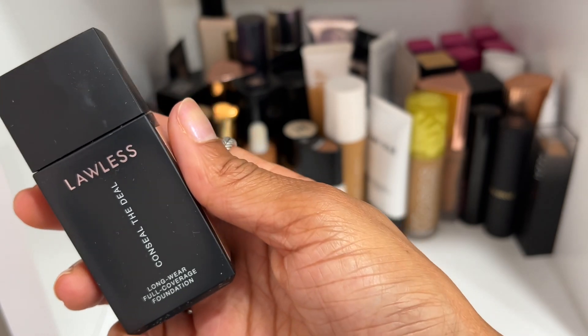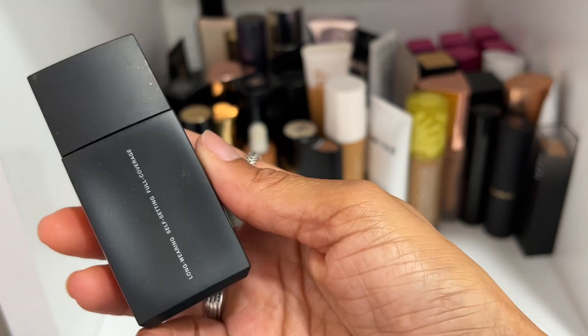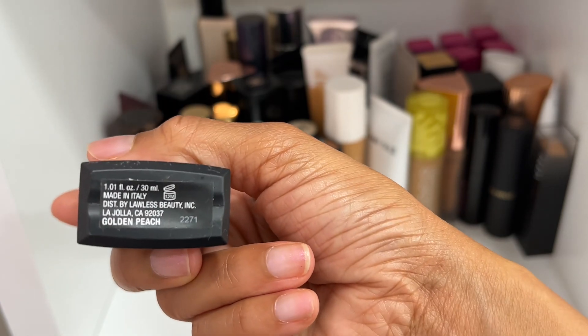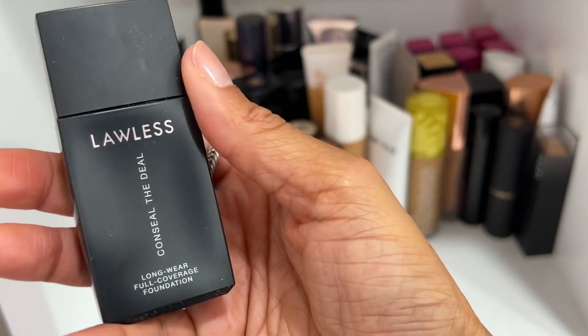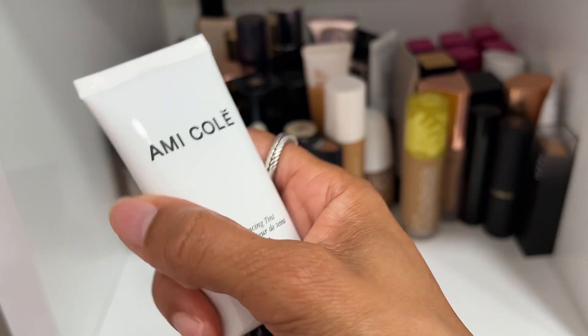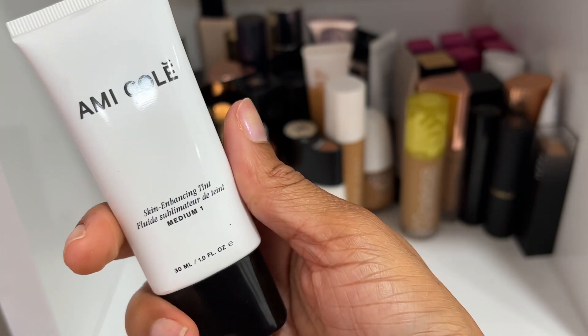I got a Lawless foundation from Octaly and it was nice, but the shade Golden Peach didn't work for me — a little too light and a little more matte. I was able to make it work but it definitely wasn't a favorite, so I'm going to declutter it.